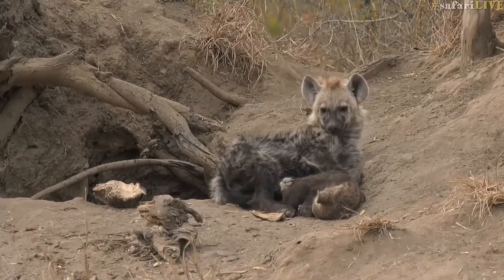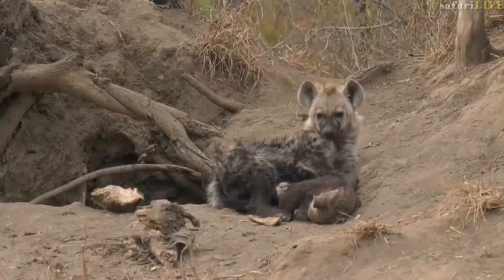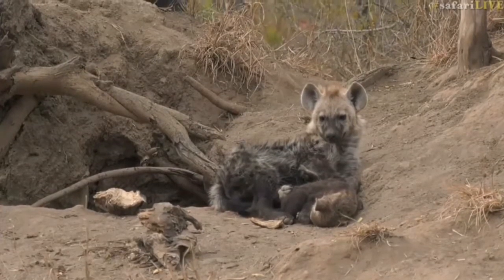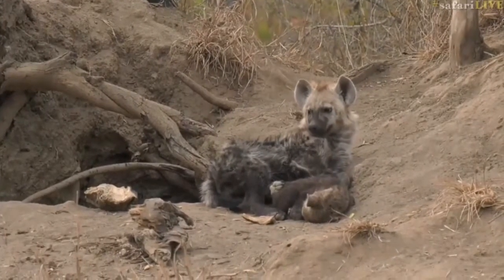The two of them keeping nice and warm, waiting for mom to come home — or moms, two different moms of course. These hyenas don't have the same mother. One is Ruben's cub, the oldest one, and then Scarback's cub for the youngest.